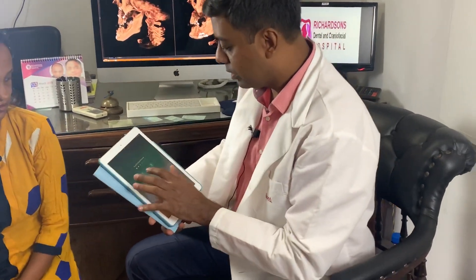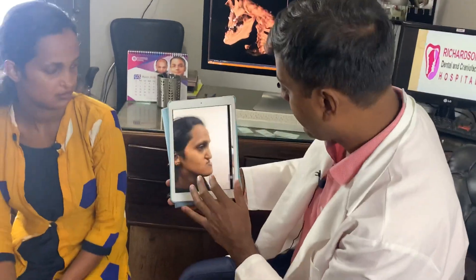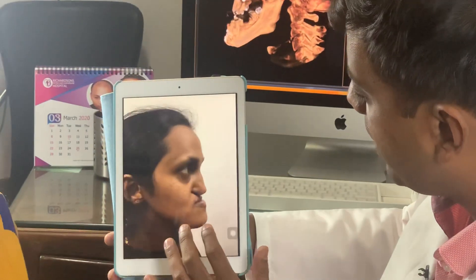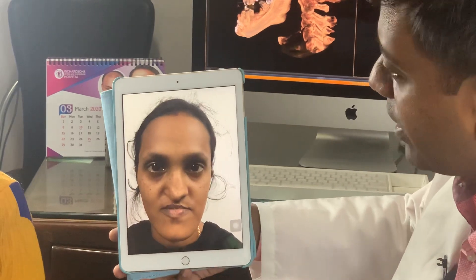Here is her side view and some other pre-operative views. This is her front view. You can see the hollowness, the severe nasal area issues, and the drawn appearance that also gives her an older look. Now we have a face that looks much fuller, much younger, much more angular, and most importantly, we've gotten rid of the implants that the earlier surgeon had placed in order to try and correct it.